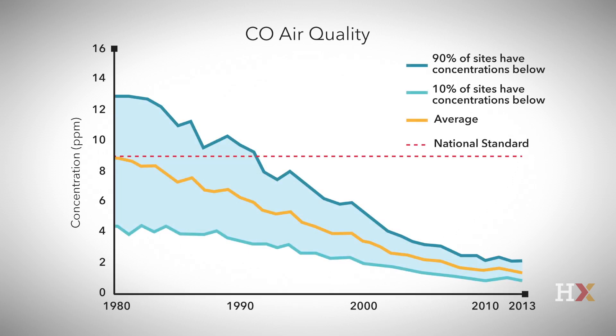The final direct pollutant, carbon monoxide, is a product of incomplete combustion. It is made when fuels are burned without quite enough oxygen. As with NOx, its production can be reduced by altering the combustion process, and it can be reduced by catalytic converters located after the combustion source that oxidize carbon monoxide back to carbon dioxide. Since 1980, the US has reduced carbon monoxide concentrations by roughly a factor of 6.